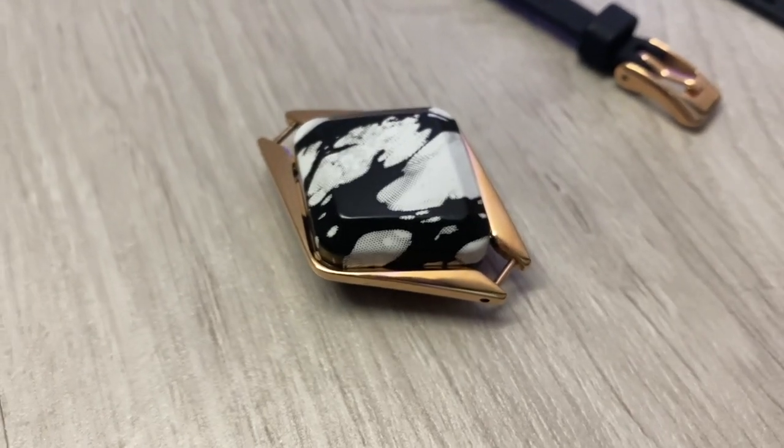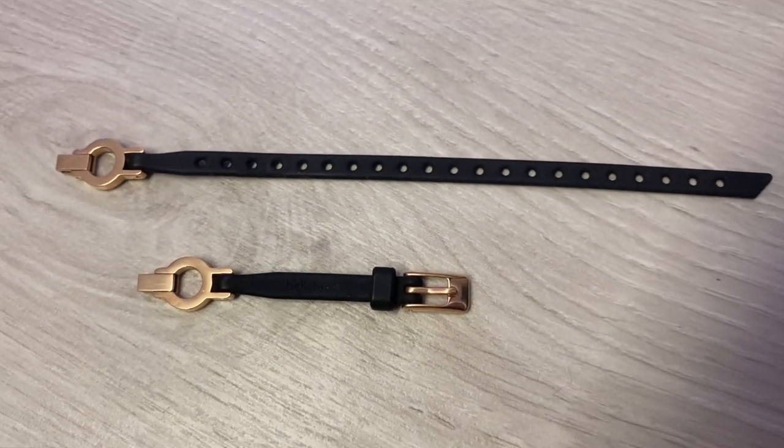So let me show you what comes in the box. This itself is IVY. It also comes with its interchangeable straps, the charging dock, and a little manual.